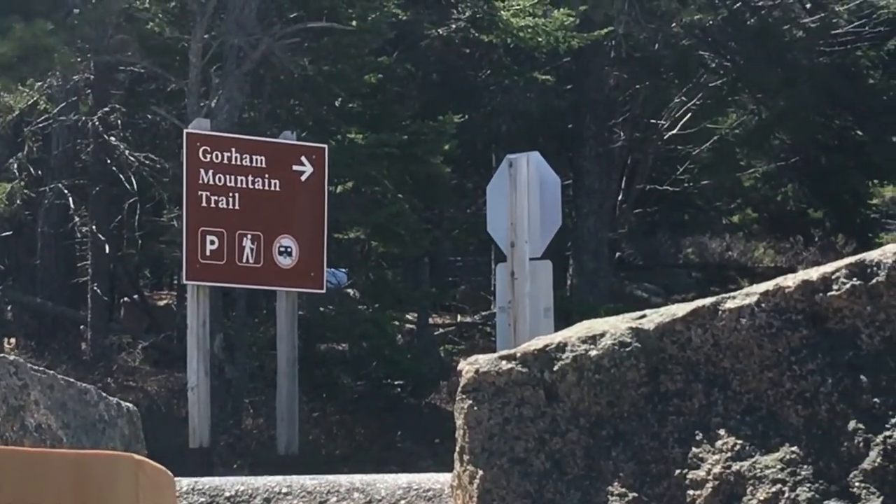About a 20-minute walk from Sand Beach along the ocean path and we're back at the Gorham Mountain Trail. Here we are back at the car — did Gorham Mountain Trail, down the far side to the Beehive trail, and walked along the ocean path about 20 minutes. It was really good. I'm not sure I'll do this side again during the summer because it's so busy.